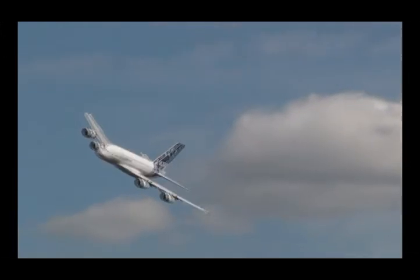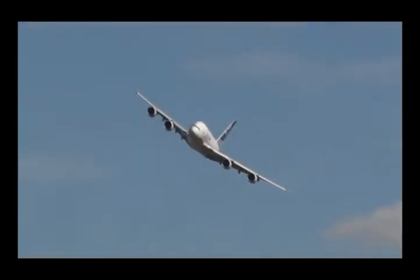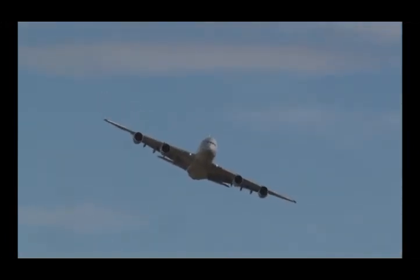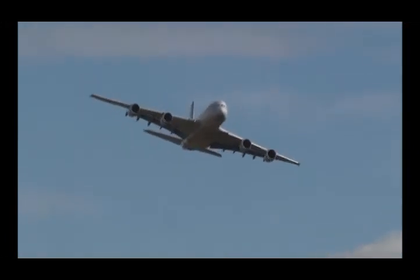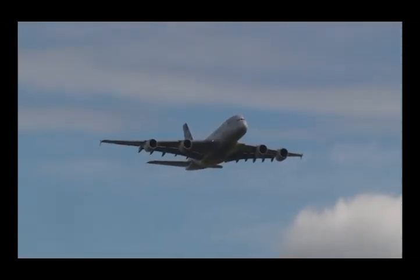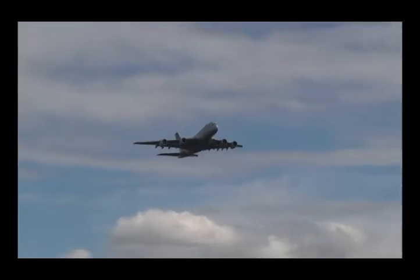Captain today is Peter Chandler and he rang me from Toulouse around about midday to tell me what he was going to do for his display for us this afternoon. And this is the slow speed pass. Now you don't need me to tell you that, but this aircraft is down to around about 110, even as low as 100 knots.